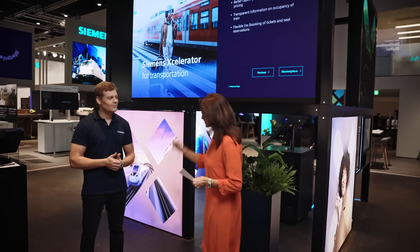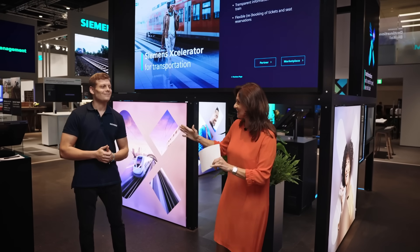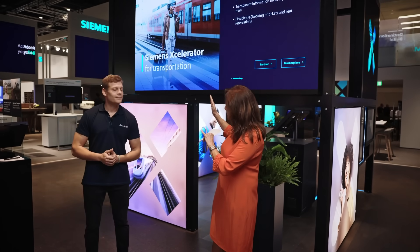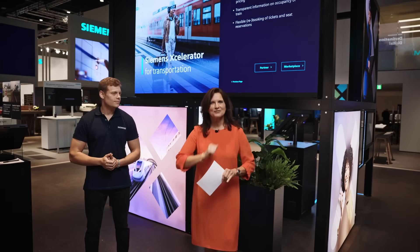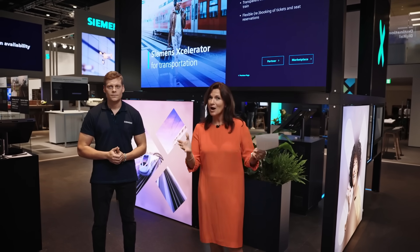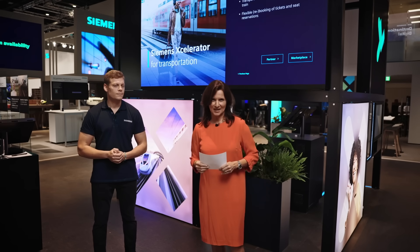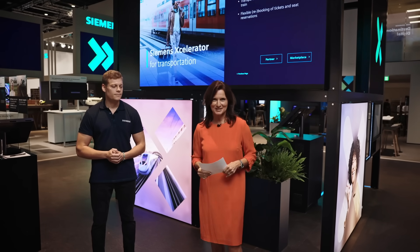Thank you very much, Philipp. The Siemens Accelerator for Transportation is definitely the place to go. And if you can't make it to Berlin to HUB27, don't miss your chance to watch us daily at 3pm at the Siemens Mobility Spotlight.